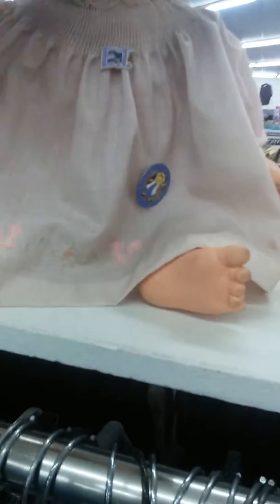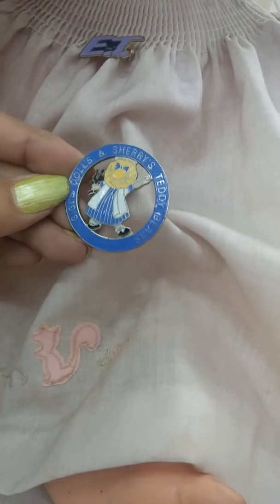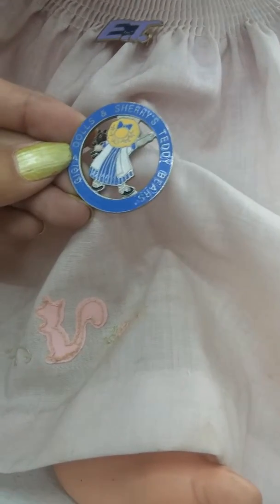There's another one with long hair. Looks like this one was... I got old pins eating. Gigi's doll and Sherry's teddy bears. It's got a cute body — oh, this is soft!